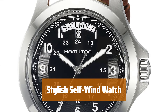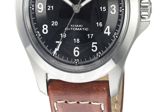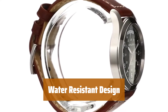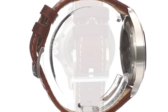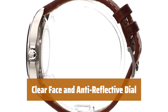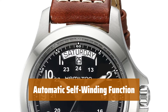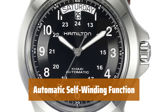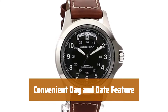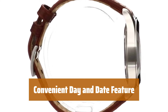Number 4. This watch is built to last, with a solid construction and reliable performance. You can confidently wear this watch up to 165 feet underwater without worry. The face of the watch is easy to read, with an anti-reflective sapphire window for clear visibility. Forget about manual winding — this watch automatically winds itself for hassle-free timekeeping. Stay organized with the day and date feature, easily accessible on this stylish timepiece.